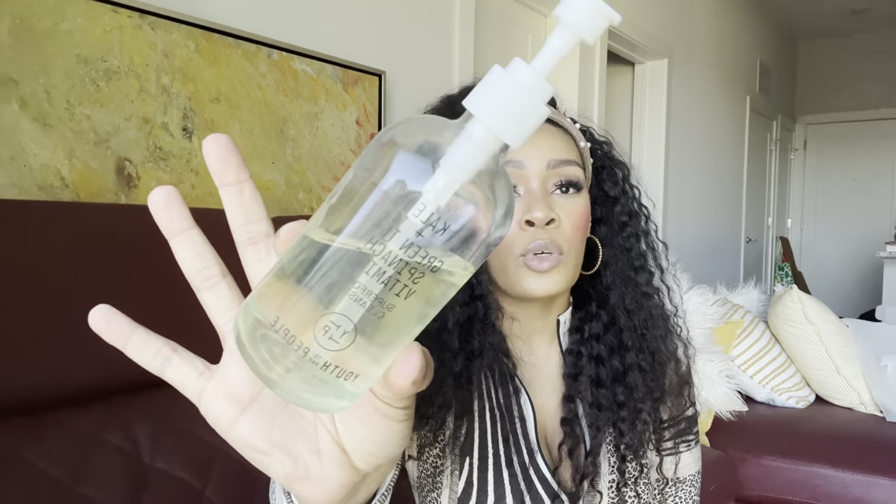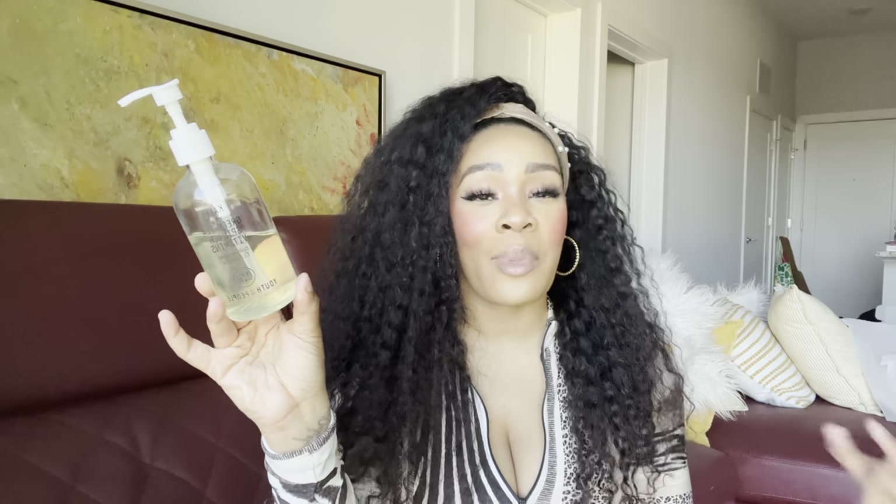Next current fave is my daily cleanser — the Youth to the People Kale Green Tea Spinach and Vitamins Superfood Cleanser. I picked this up in a Sephora haul a few months ago but am just now getting around to using it more consistently since I emptied the La Roche-Posay in my last empties video. I love this. It definitely makes my face feel very refreshed and it also gives me kind of a youthful glow. I will update you guys in my empties video, but as of now I'm really, really enjoying this. It makes my skin feel really clean, it doesn't feel stripping, and it just feels like a drink of water for my skin.